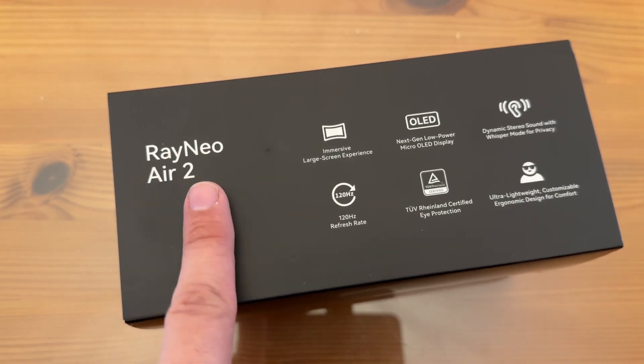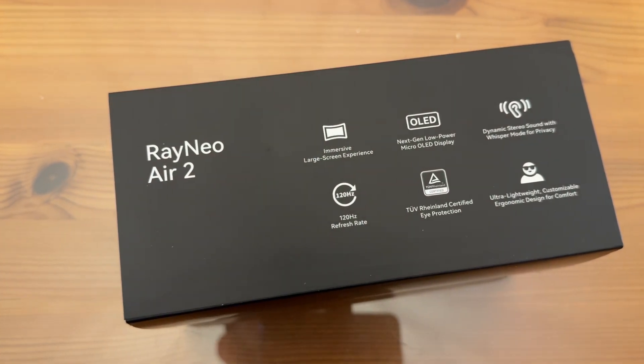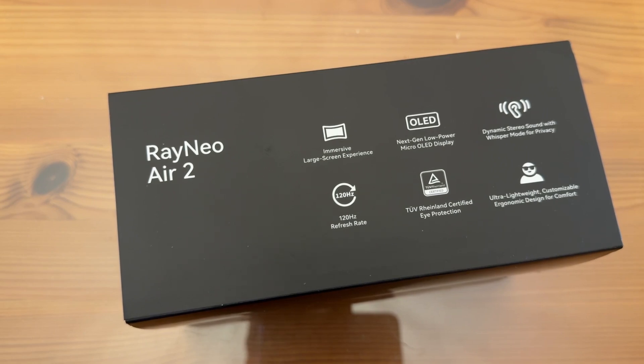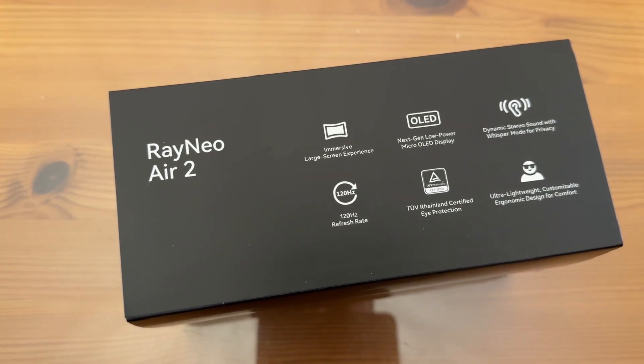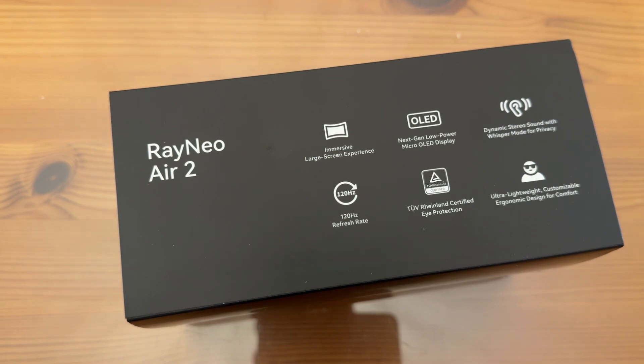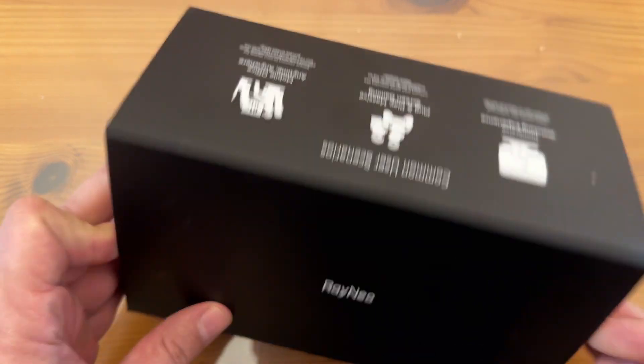This is the RayNeo Air 2 — immersive large screen experience. It has next-gen low-power micro OLED display, so you're going to feel like you have a 120-inch screen in front of you, but you're going to be looking at it through your little glasses, and it's going to blow your mind. Perfect for travel. I love the 120Hz refresh rate — you can go 60 or 120, but that 120 makes it look so crystal clear. It's Rhineland certified, which is German, meaning it's good on your eyes in terms of blue light. Ultra lightweight, customizable, ergonomic design for comfort, and it has dynamic sound with whisper mode for privacy so you can watch all your favorite movies.